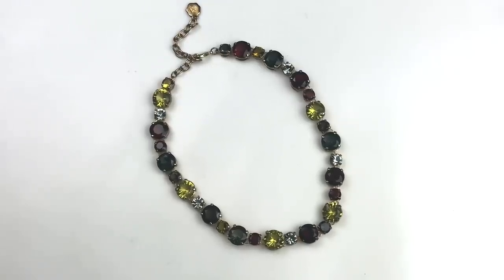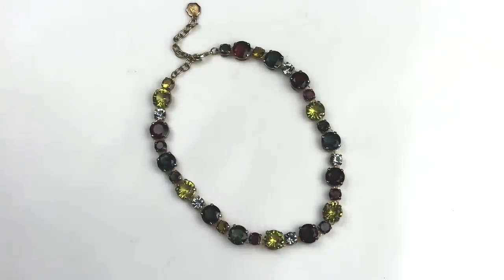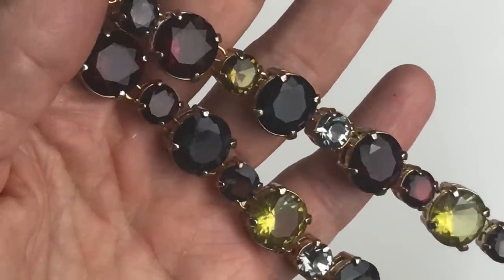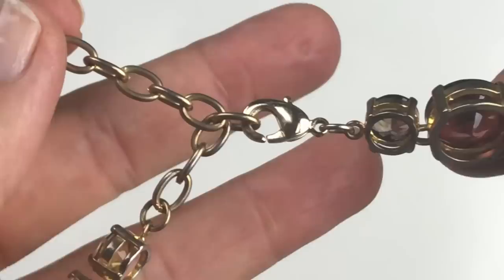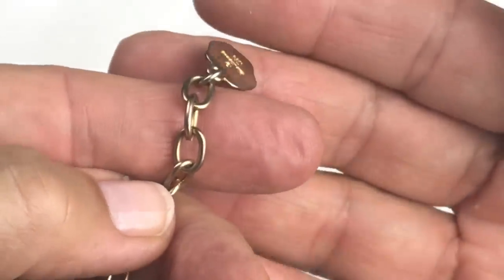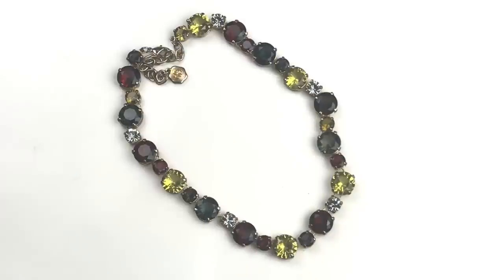Wow, look at this necklace — it's a beautiful crystal rhinestone necklace. I love the color combination: very deep red, a goldish green, and a smoky light blue. It's all set in gold tone with beautiful rhinestones. The closure is a lobster clasp with an extender, and I am seeing a tag — the tag reads Graziano. This necklace is quite lovely and I'm putting it in the sell pile.